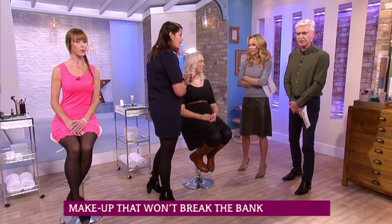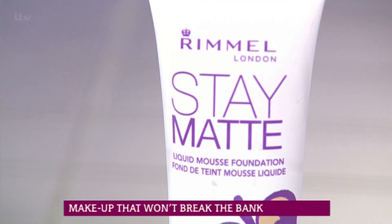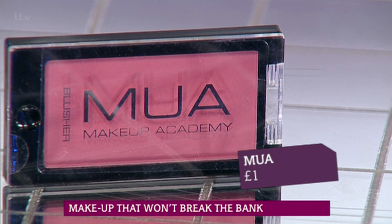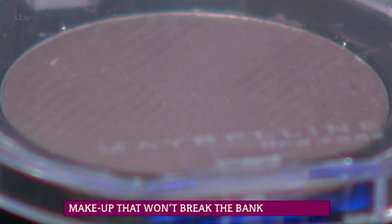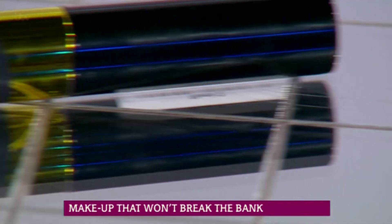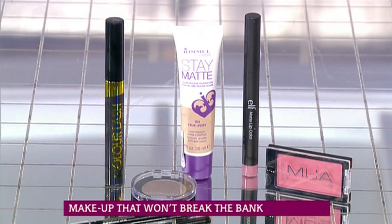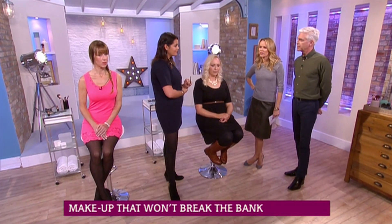Let's have a look at the products used. First up, I applied this matte foundation from Rimmel, which is only £5.99. This blusher from MUA is a steal at £1, as is the e.l.f. matte lip colour, which is only £3.95. Next, to achieve the smokey eye, I used this eyeshadow from Maybelline at £4.99. I then finished the look with the Collection mascara for £1.99 and the MUA eyeliner for £1. That's a whole face of makeup for £18.92.